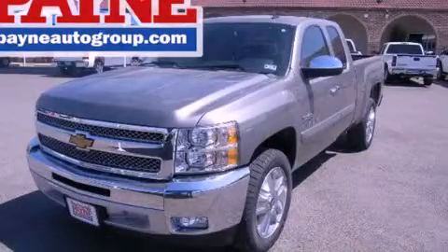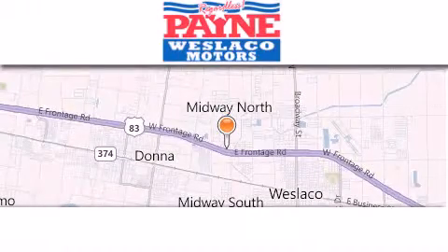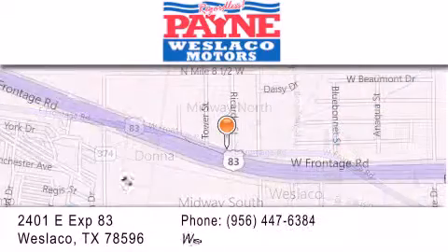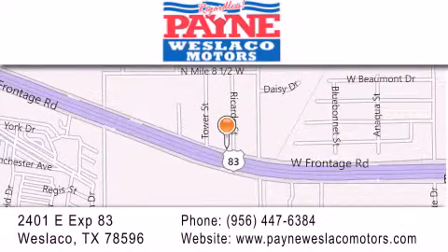Stop by today and test drive this vehicle for yourself. Thank you for considering Payne Weslaco Motors for your next luxury vehicle. If you have any questions, please visit our website, give us a call, or stop by our dealership at 2401 East Expressway 83 in Weslaco.